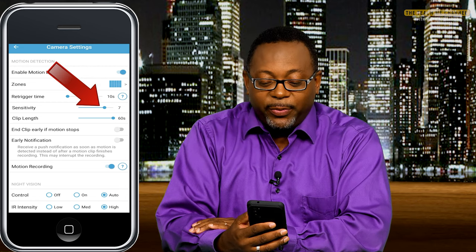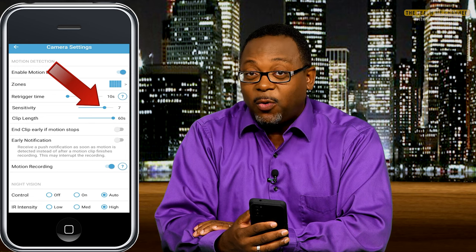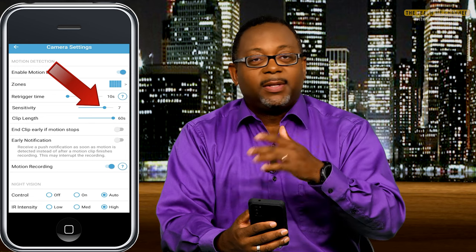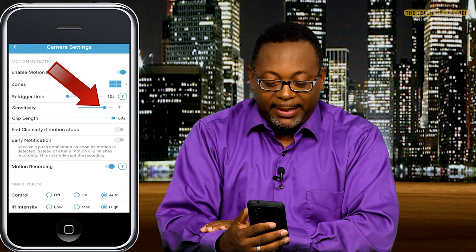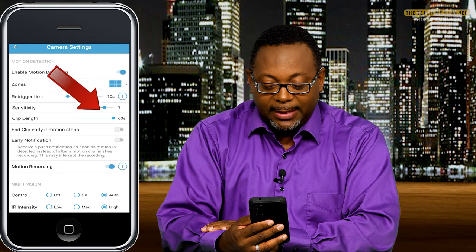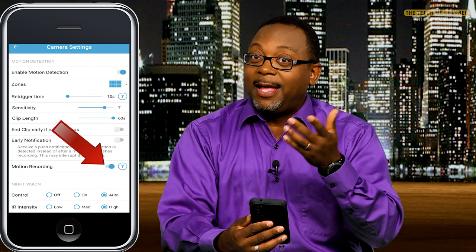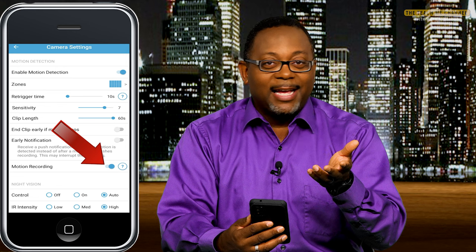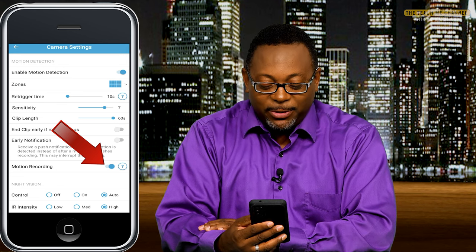Let's make sure we have the proper sensitivity. If your sensitivity is too low, it's not going to pick up motion and it won't record. You may want to bring that sensitivity up a bit. Also make sure that motion recording is enabled — if motion recording is not enabled, it's not going to record. So let's make sure we do that.